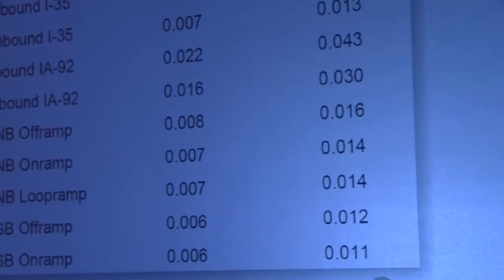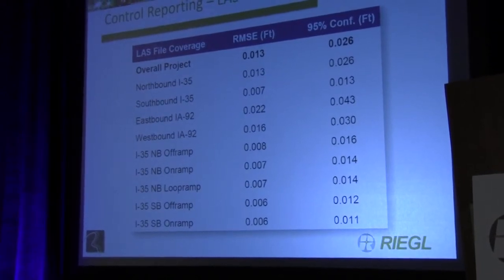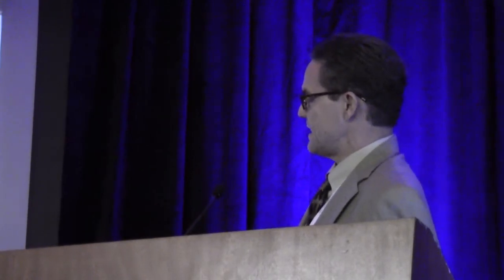For further control reporting, we use MARS from MERRICK, or the control point reporting routine in TopoDot, which I prefer over the MARS solution. MARS reporting is based on three points surrounding the control point, whereas in TopoDot you can grab a user-defined radius and filter out any noise. This was the control reporting result from the Iowa project: overall project RMSE of 13 thousandths of a foot. At the time, this was our best project in terms of reporting. We've since bettered this by a thousandth of a foot on the Tampa project we did for Gene Quinn on a design-build.